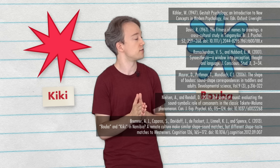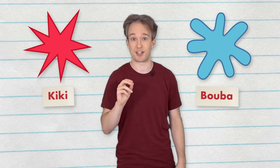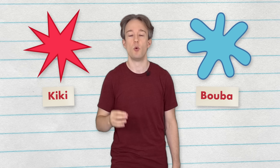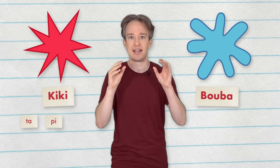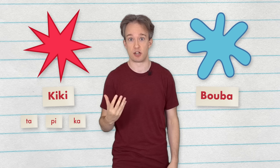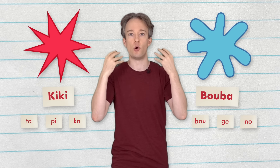The majority of studies — wow, that is a lot of citations — find that pointy shapes are more associated with unvoiced plosives and front vowels, so: ta, pi, ka. And round shapes are more associated with voiced plosives, nasals and back vowels, so: bu, g, no.